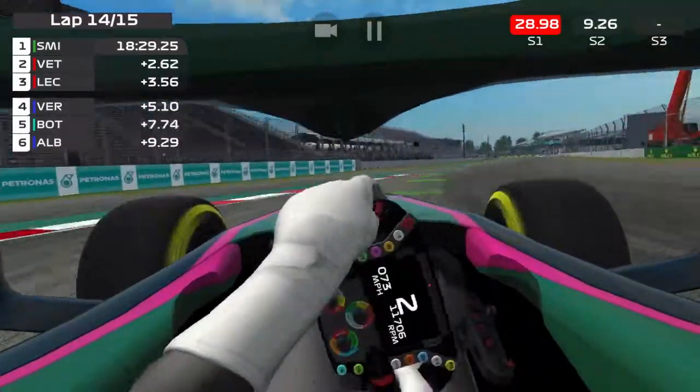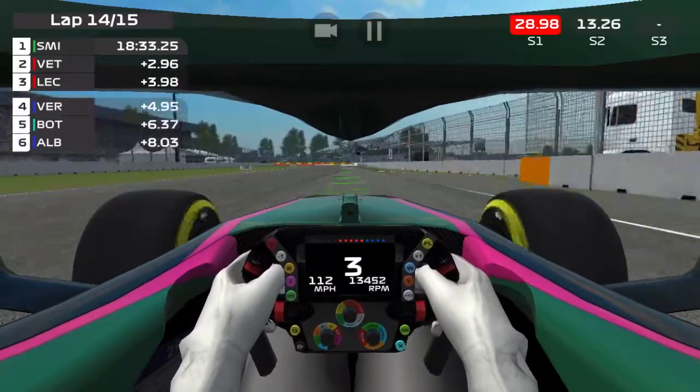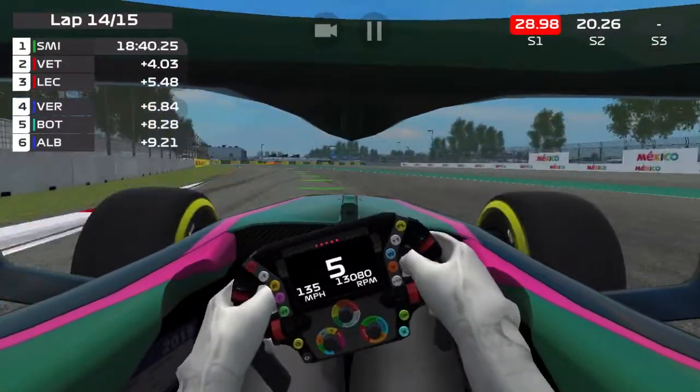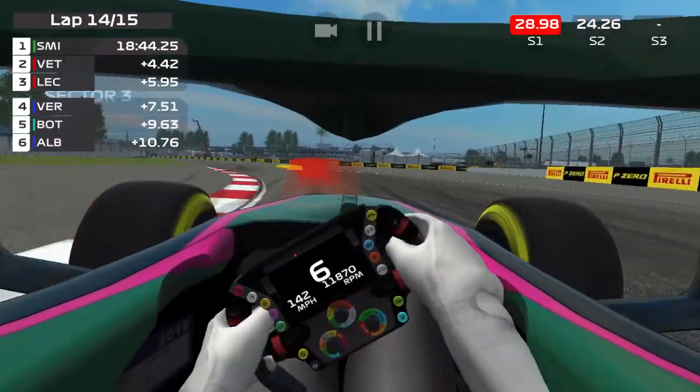Let's see if I can hold the position. We are about three seconds ahead of Vettel, so he would have to do a lot — I would basically have to crash or something to lose that position.